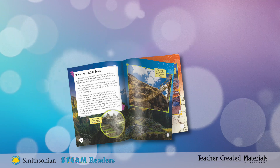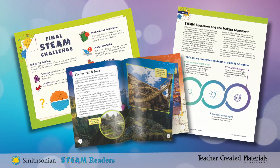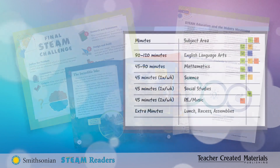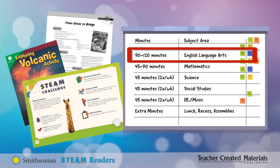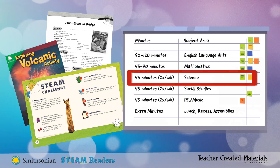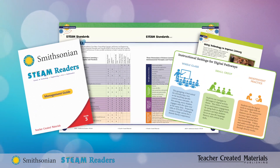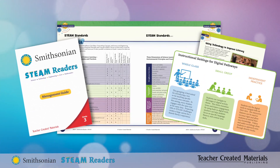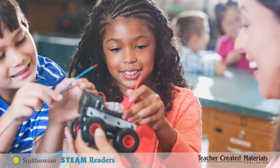To make implementation easy, the STEAM Readers series fits into your curriculum as part of an integrated instructional approach. The lessons, readers, and activities are perfect to use with instructional blocks for literacy, math, or science. And the Management Guide helps you integrate STEAM concepts into literacy instruction, providing everything teachers need to build literacy skills while fostering innovation.